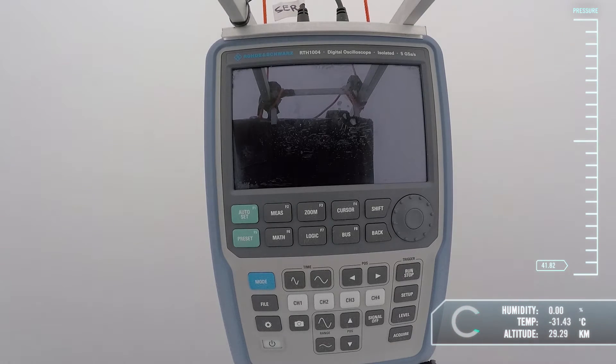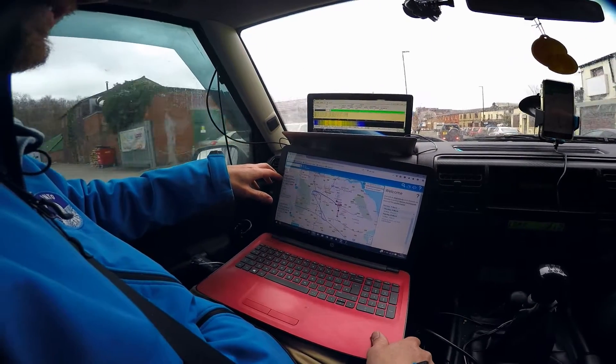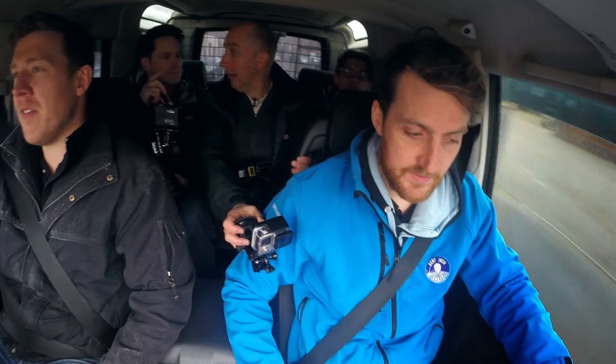It's now down to 29 kilometres. The parachute doesn't have much resistance at high altitude so it's dropping really quickly — about 55 metres per second. We just went down a kilometre between the last two readings.